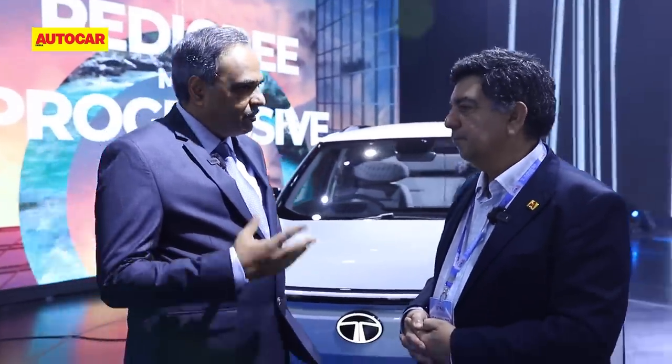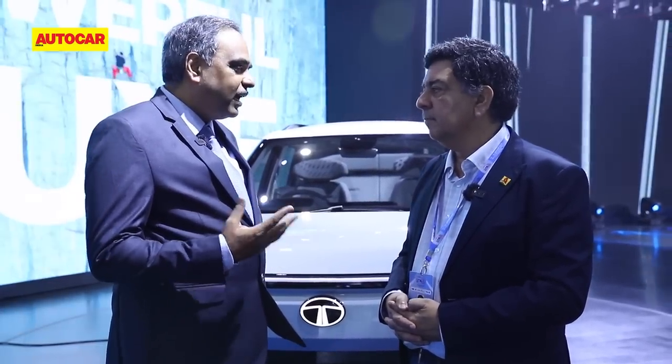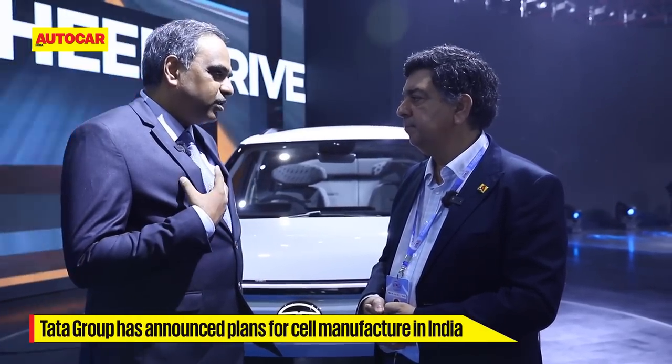Certain power electronics items we are also trying to localize. The big one that remains is the battery cell. Tata Motors itself will not get into cell manufacturing, but at a group level, our chairman has already indicated that a Tata entity will invest in cell manufacturing. We will be the anchor customer and have been in intense discussions with the group leading that initiative.